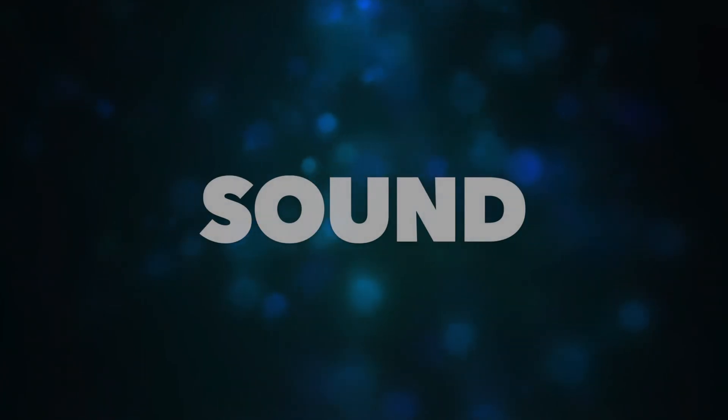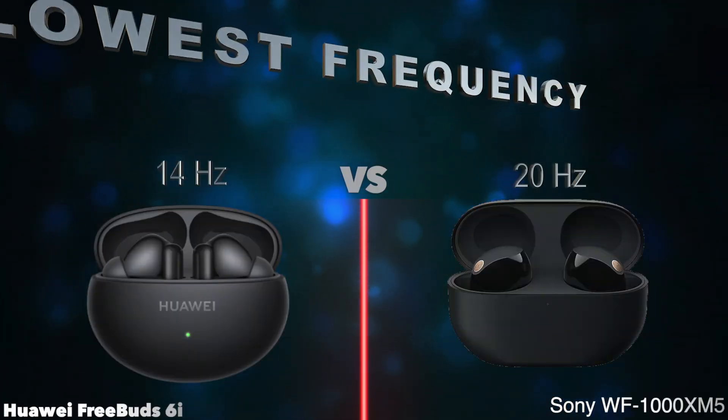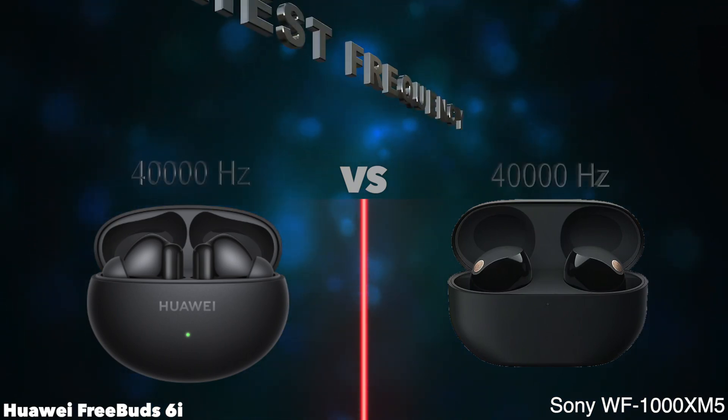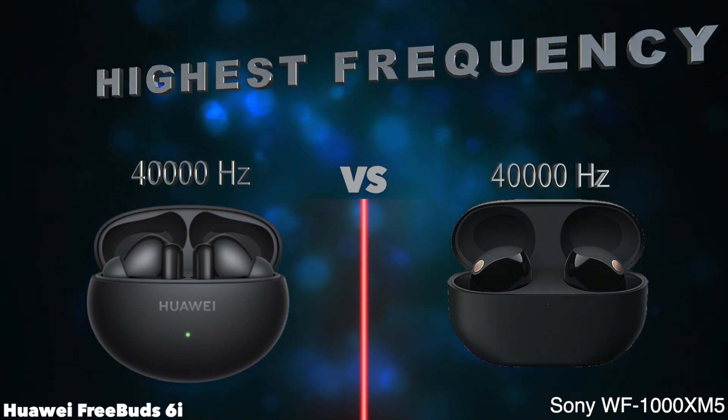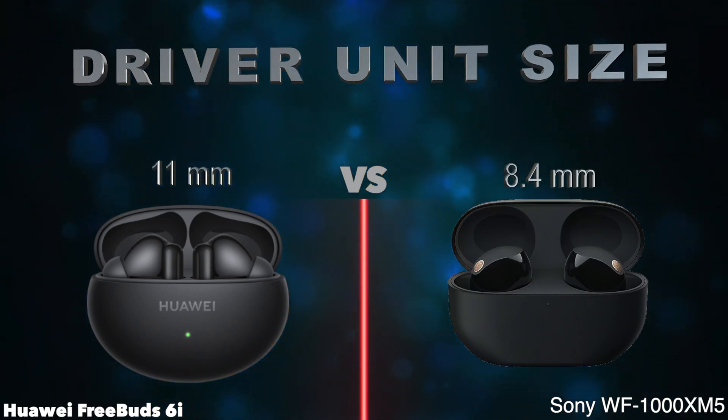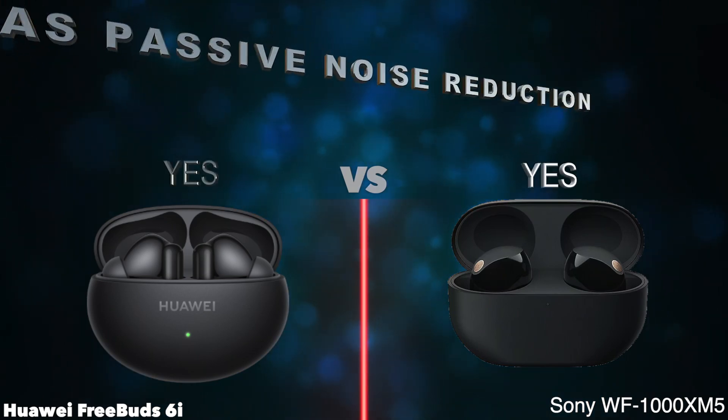Sound. Lowest frequency. Highest frequency. Wing tips included. Has passive noise reduction.